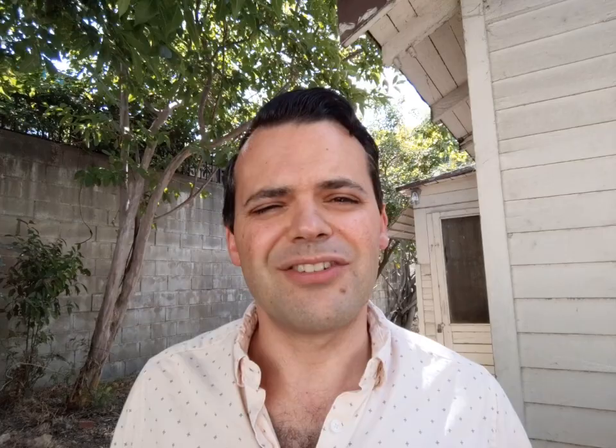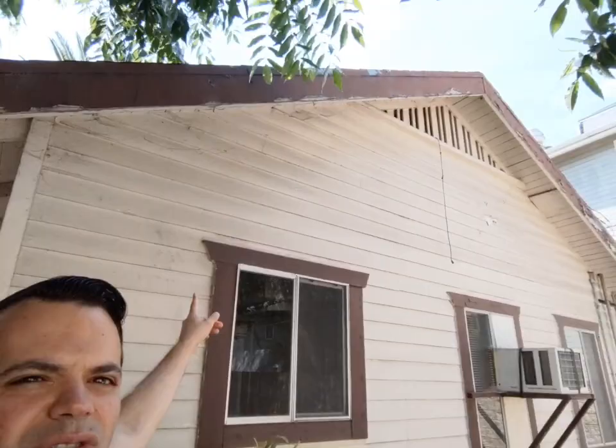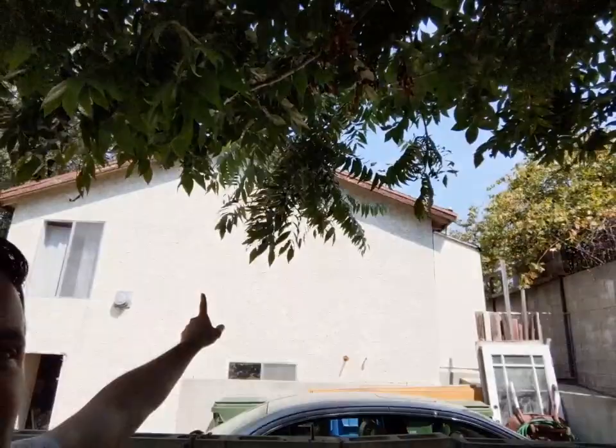Built in 1920, the lot is 7,500 square feet. There's just so much you could do. This is the back structure right here, that's the middle structure right there, this is the house — and we have a fig tree. There's a fig tree!